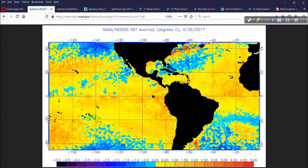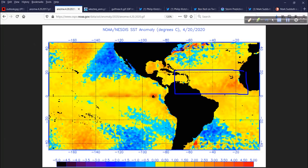This is the anomaly map from exactly three years ago — April 20th, 2017. I want you to pay attention to this very carefully, because I'm going to show you what it looks like exactly three years later. The main area I want you to focus on is off the coast of Africa, across the Caribbean, through what we call the main development region. Here it is three years ago. Here it is today. Yes, it is time to be concerned.